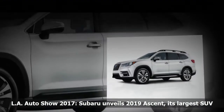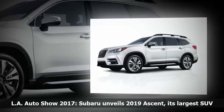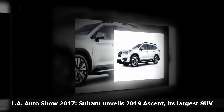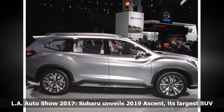The all-wheel drive Ascent is powered by an all-new 2.4-liter, 260-horsepower turbocharged engine, and the SUV's powertrain enables a towing capacity of as much as 5,000 pounds, the most of any Subaru vehicle.